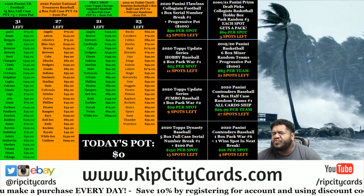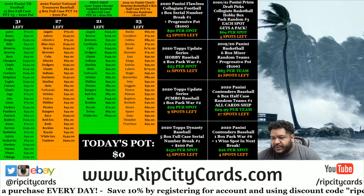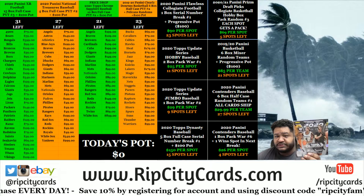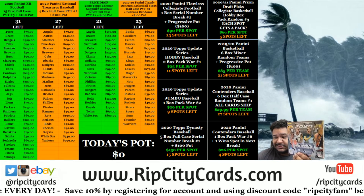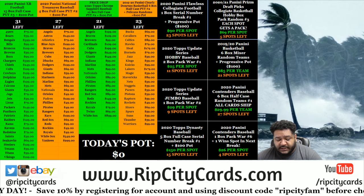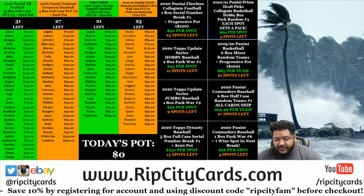Yo, what up everybody? It's your boy Cabral Moses. We're going to go ahead and do a box of Penny Prism Draft Picks — college basketball. It is a keep your pack deal. Everyone's going to get to keep their pack and everything in it. So let's get to it.